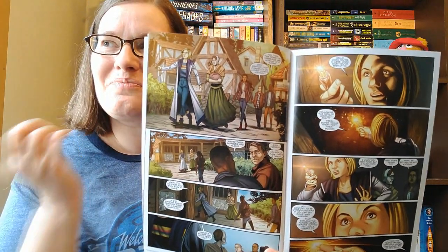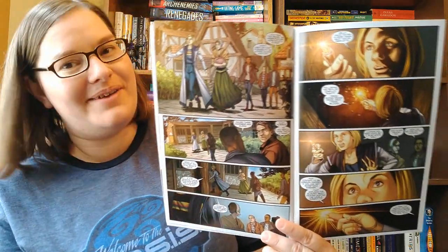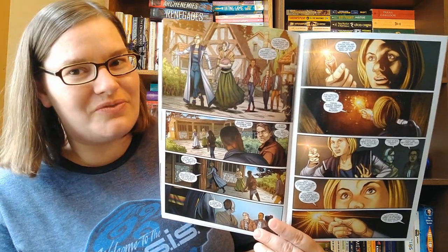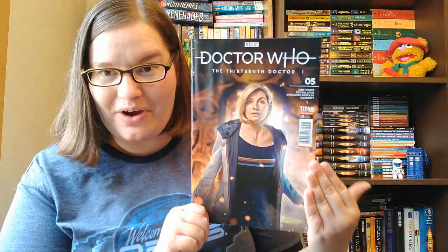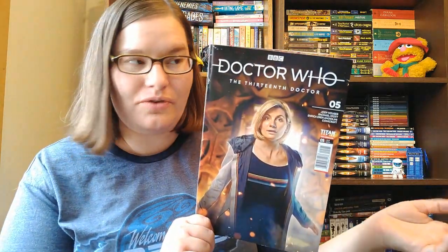Normally I pay more attention to characters' faces than backgrounds, so this is an adjustment for me — shifting where I'm paying attention. I'm definitely looking forward to the rest of this second story arc and finding out where we go next, and also where the 13th Doctor is going in general.